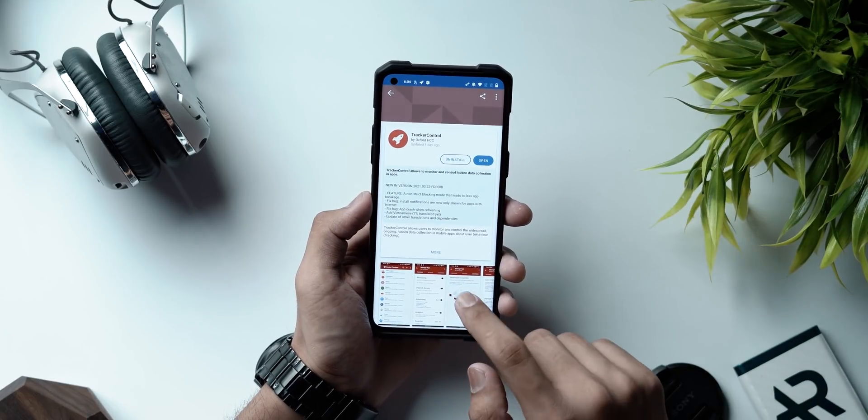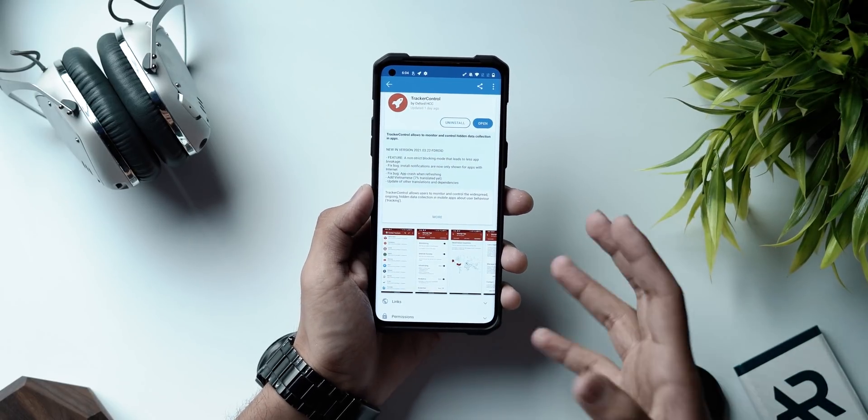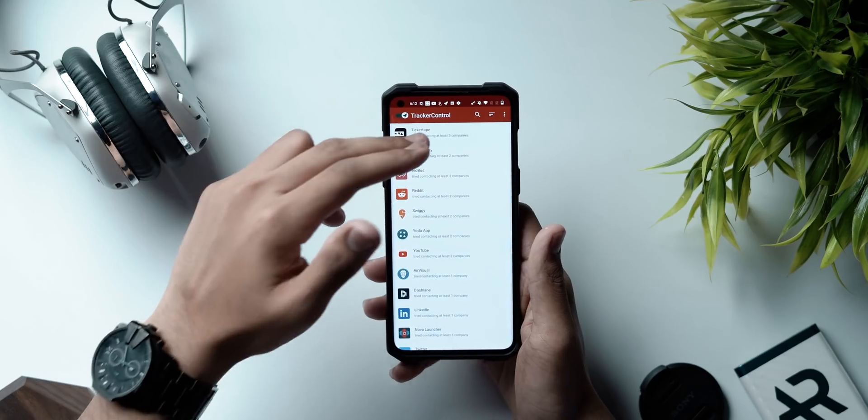Next up we have an application called Tracker Control. This is an open-source app from F-Droid, linked in the description below, and I think it should be a stock application on all phones. Tracker Control allows you to monitor and control the widespread, ongoing data collection — the information that apps send to other companies around the world. It also educates you on online laws regarding your data. The app works by using a VPN service to keep things secure.